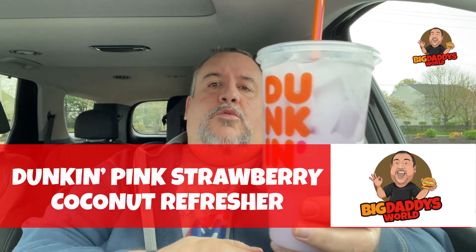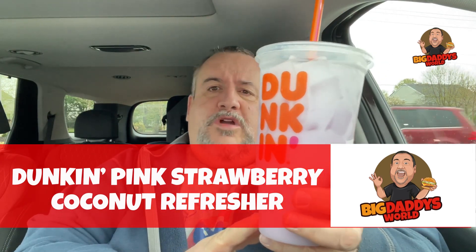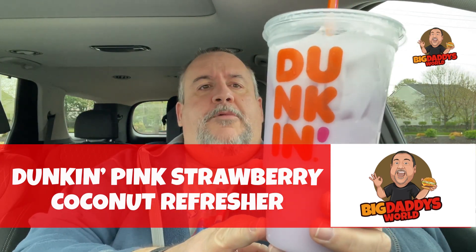Dunkin' Donuts has come out with some Coconut Refresher coconut milk drinks. There's the Pink Strawberry one, there's a Passion Fruit one, there's a Peach one. But today we've got the Pink Strawberry Coconut Refresher.